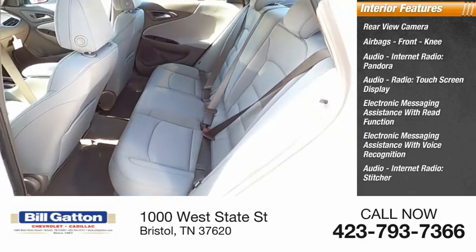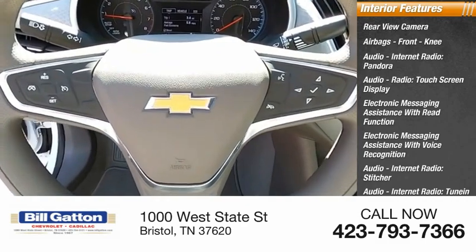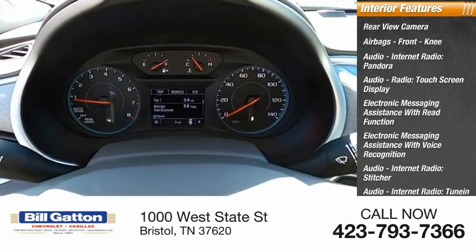Additional audio features include audio internet radio with Stitcher and TuneIn, a capless fuel filler system, and audio speed sensitive volume control.